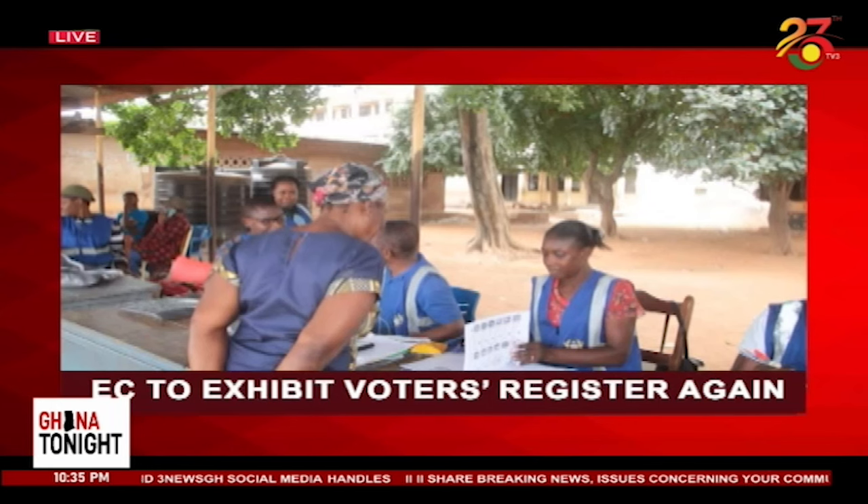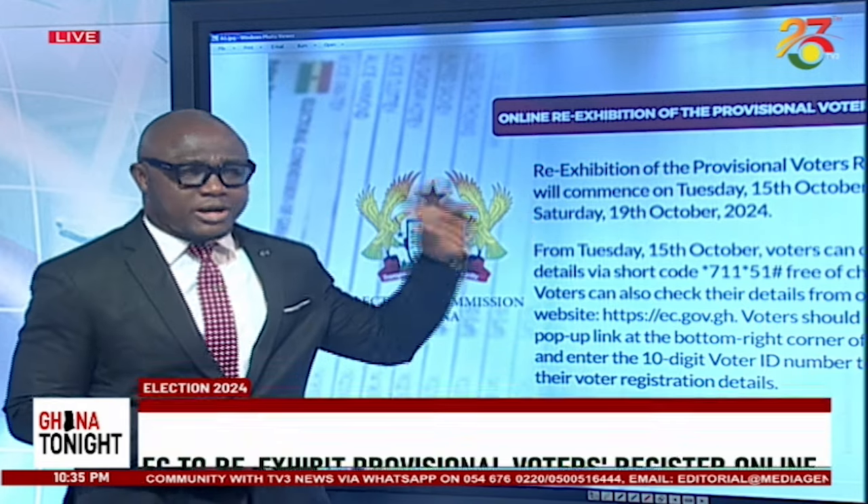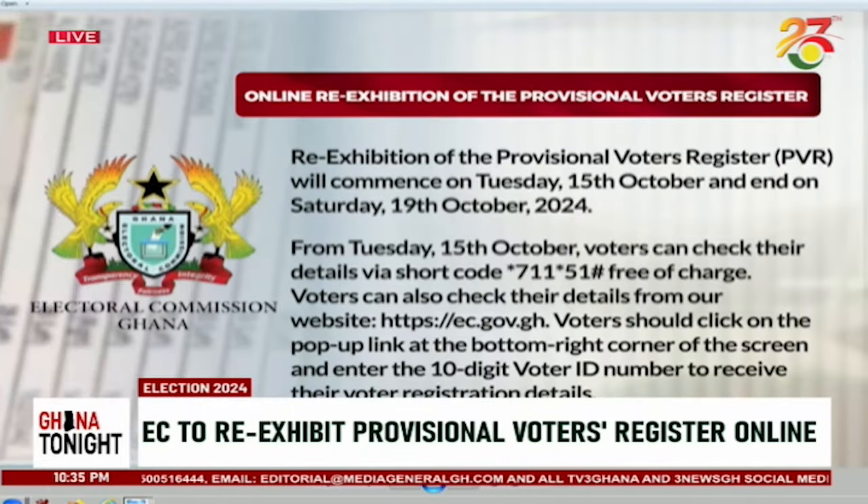Let's engage a bit further on this matter, because earlier today the Electoral Commission put out a press statement, and we have portions of that statement on your screen right now. The Electoral Commission makes the point about the re-exhibition of the provisional voters register. You'll recall that they gave this notice on the 1st of October when they issued the press statement that they were going to re-exhibit the provisional voters register online. So this is just to reinforce the point that from tomorrow, October 15, and to the end of Saturday, October 19, 2024, they are going to re-exhibit the provisional voters register that contains the corrections of the errors that the NDC pointed out.